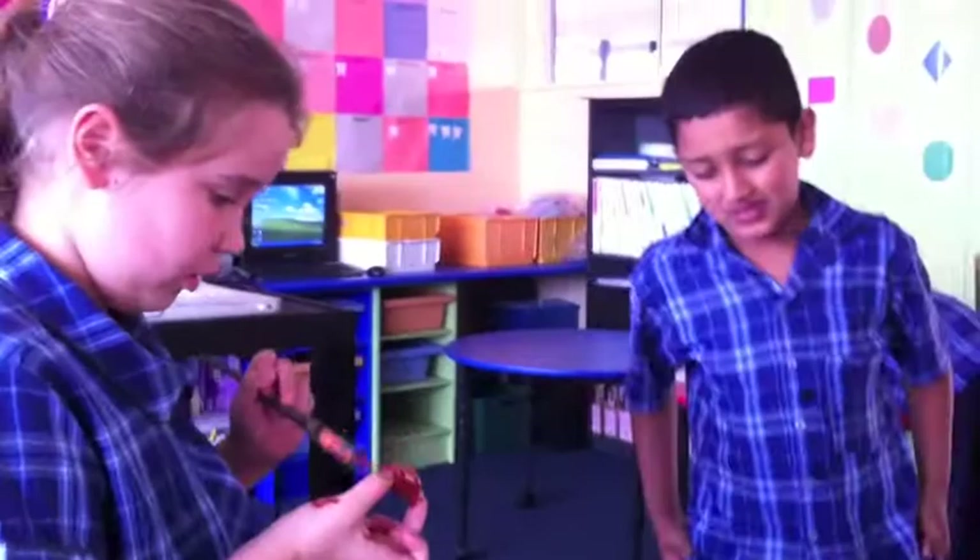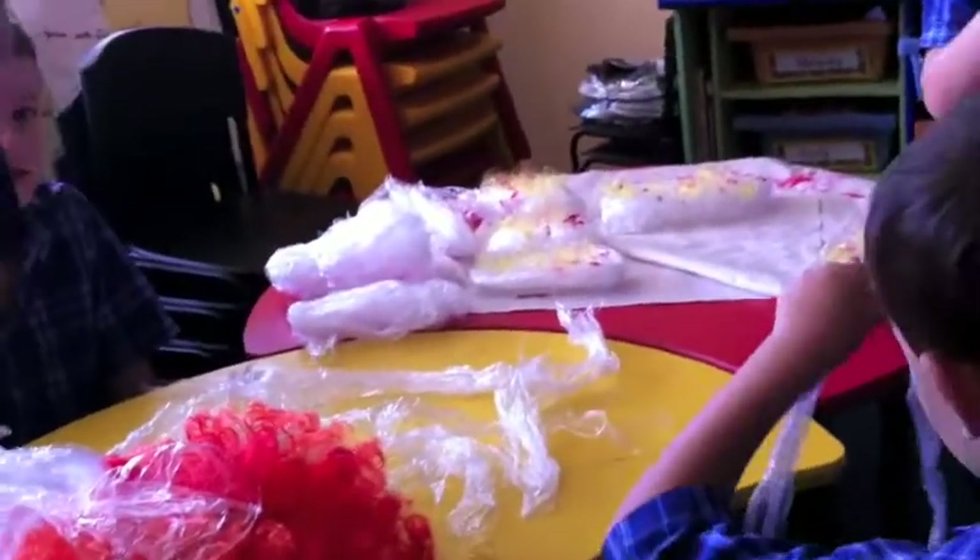Here we have the hairy moles which are going on the body, which is ready to be painted. And over here we've got the translucent toes which are hairy and very bloody.